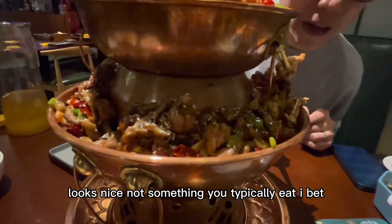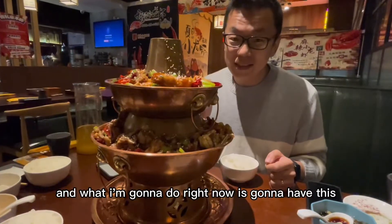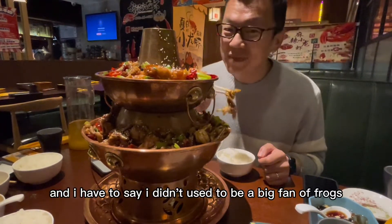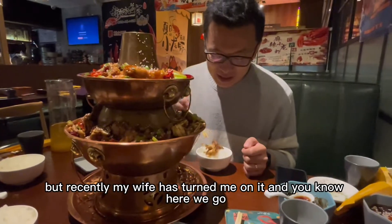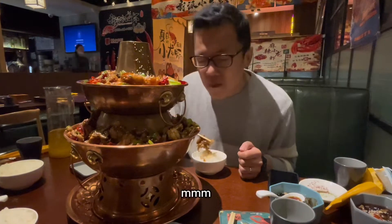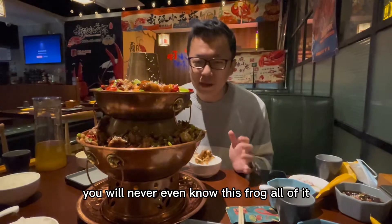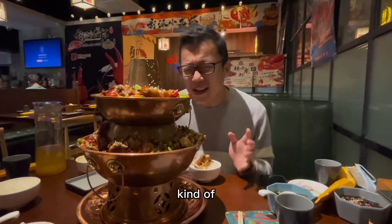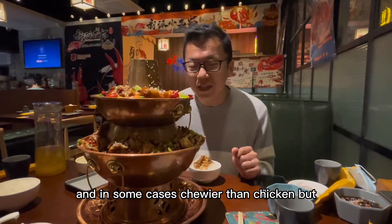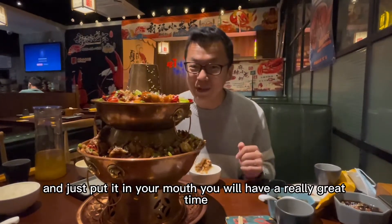Not something you typically eat, but it's here and we will show you what it's like. I'm going to have this piece of frog. I didn't used to be a big fan of frogs, but recently my wife has turned me on to it. So delicious — you'll never even know this is frog. Is it like chicken? Kind of. It's a lot softer and in some cases chewier than chicken. If you don't think about it being a frog and just put it in your mouth, you will have a really great time.